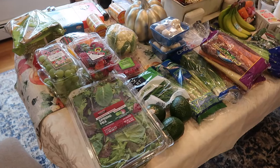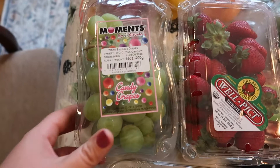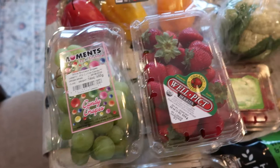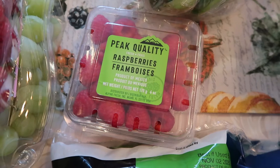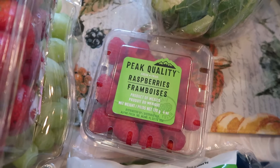I'll start with the produce since that's the majority of what I purchased today. I bought some cotton candy grapes — my daughter loves these and I can see why because they are really yummy and super sweet. I bought three packages since they're out of season and can be hard to find. I also got some strawberries my kids love, and some raspberries for me. Berries tend to be a lower glycemic index fruit, so they have less effect on blood sugar and insulin levels.